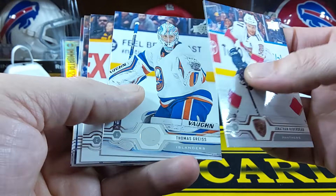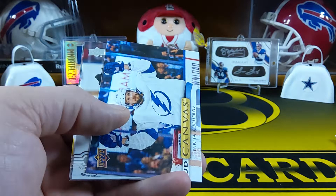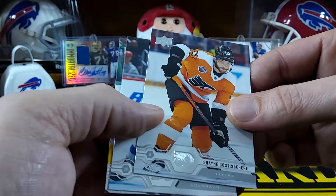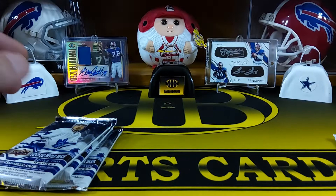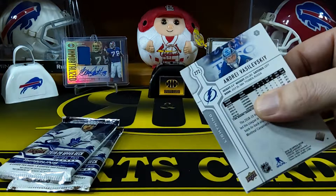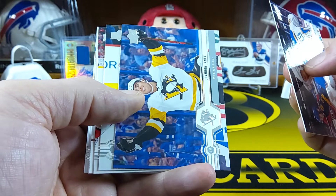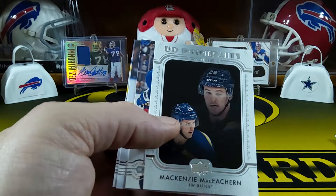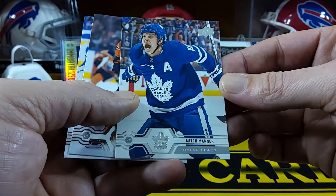We've only gotten one Young Gun so far. We got Jonathan Huberdeau, Thomas Greiss, Matt Duchesne, Braden Coburn - oh, there's one of the canvas cards, that's pretty cool. The UD canvas with Nikita Kucherov is pretty nice. Then we got Shane Gostisbehere, Colin Wilson, Charlie McAvoy, Alexander Steen, Brandon Tanev, and Peter Mrazek.